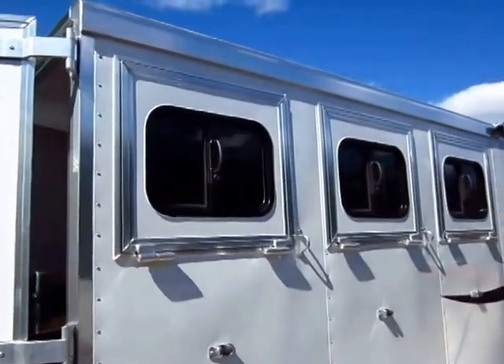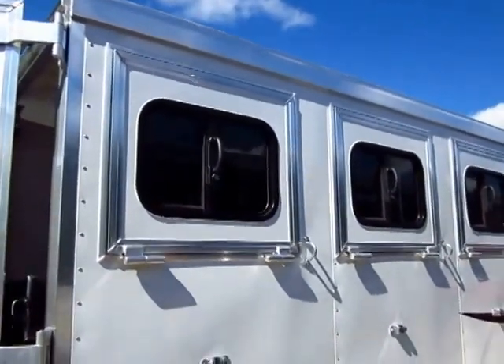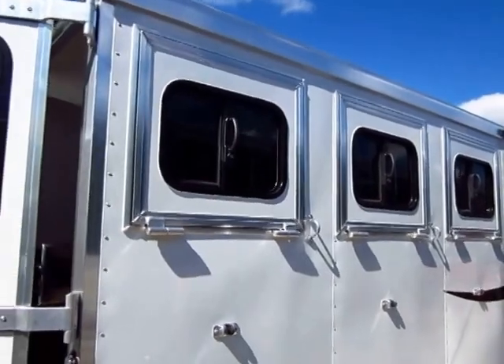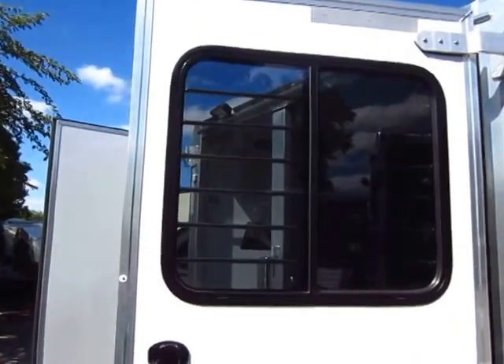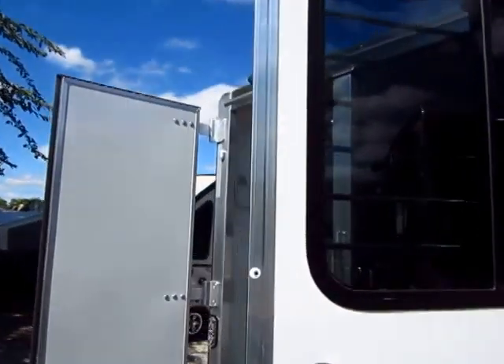On the butt side, we also have drop-down doors, and that will allow you to get some extreme airflow for your animals back here. Look at the size of these windows right here — you can have a very nice breeze whipping through there for your horses.